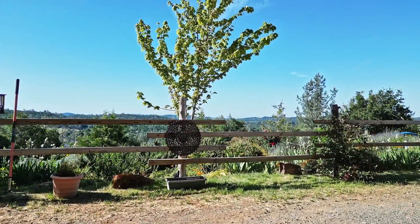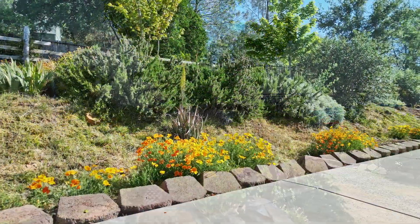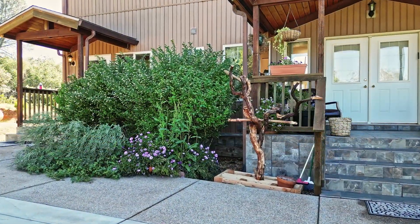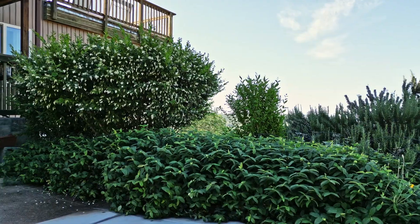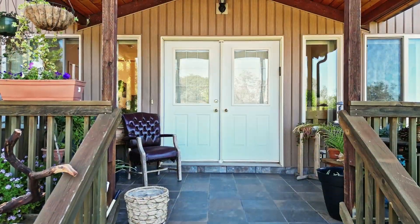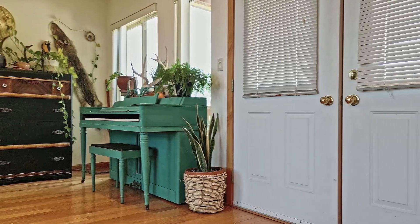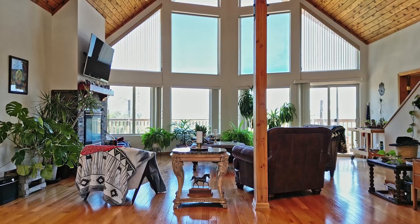This beautiful home offers 4,065 square feet on 11.66 gorgeous acres. You will be greeted with the rich fragrances of French Lavender and Blooming Star Jasmine at the front steps. The main level boasts a great room with floor-to-ceiling windows, flooding the space with natural light and warmth.